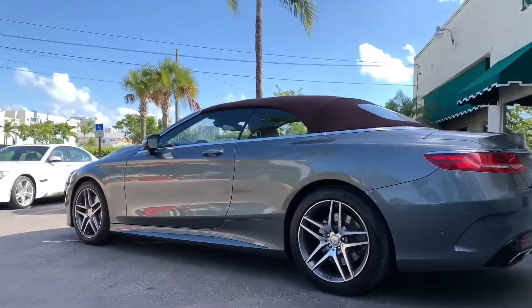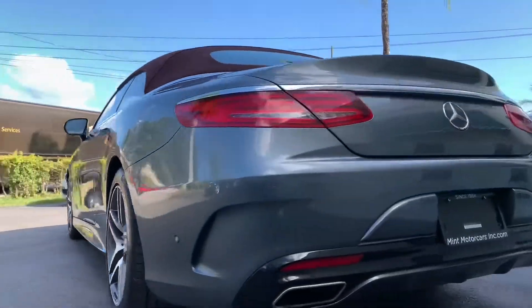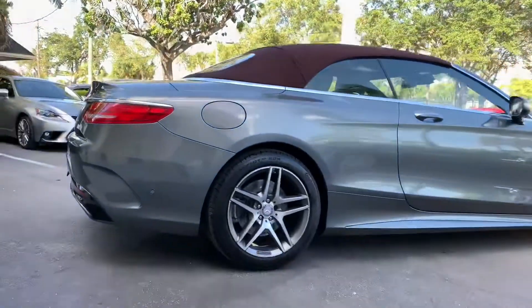The motor is a gasoline powered 4.7 liter dual overhead cam 24 volt V8, with rear wheel drive and automatic transmission. The color is our favorite, a selenite gray.